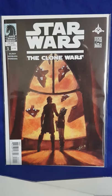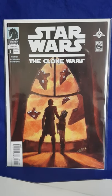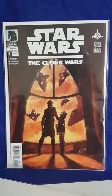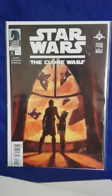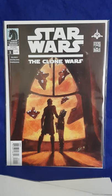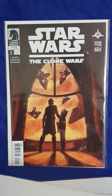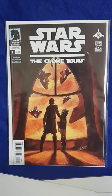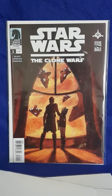Clone Wars number 1 is the first appearance of Ahsoka Tano. It's also the first appearance of Captain Rex as well, which also makes this book really popular. Ever since Rosario Dawson has been rumored to appear on The Mandalorian, this book has just been going absolutely nuts. The variant in particular has been going crazy as well - there's only a thousand copies of that particular book. And I've actually recently picked up a 9.6 of that variant, really excited to have acquired that off eBay.